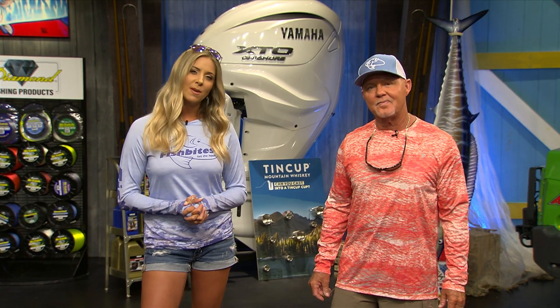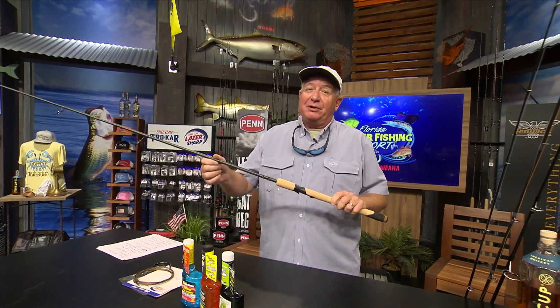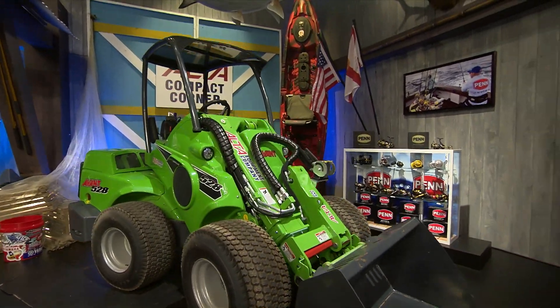The Fish Bites East region is up next with some helpful tips to find moody mahi. But first, Dave is in all his glory at the CCA Workbench. Rick's going to be telling us about these new Fenwick world-class inshore rods — they're not prototypes anymore.